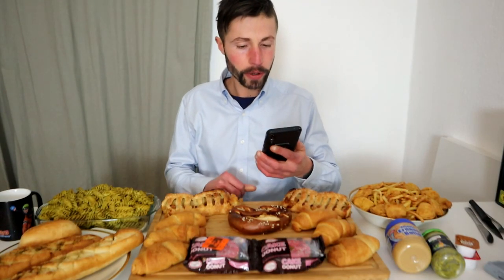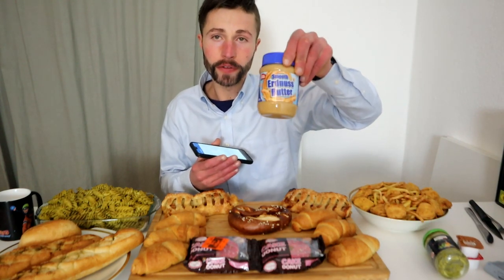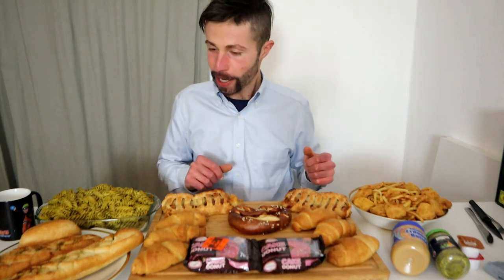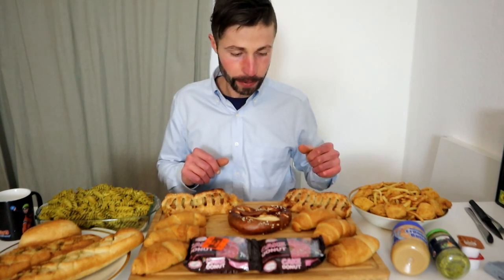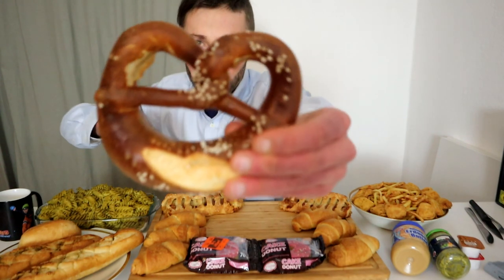For breakfast we are looking at 2,094 calories. We got six croissants, one pretzel, and I only have to eat 100 grams of the smooth peanut butter. Follow me on Instagram for behind-the-scenes. I was fasted for a long time and was super active, so let's start with the pretzel.